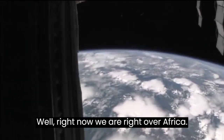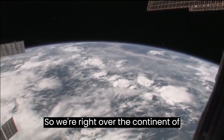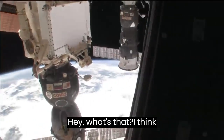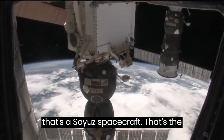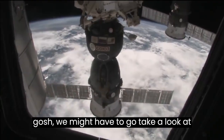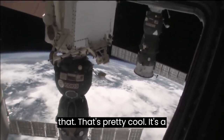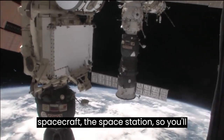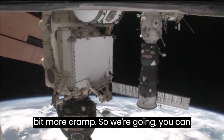So right now we are right over Africa. It's a little bit cloudy, as you can tell. I think that's a Soyuz spacecraft — that's the spacecraft that's taking us home to planet Earth today. We might have to go take a look at that. It's a little bit smaller than the rest of the space station, so if we go there it will be a little bit more crammed.